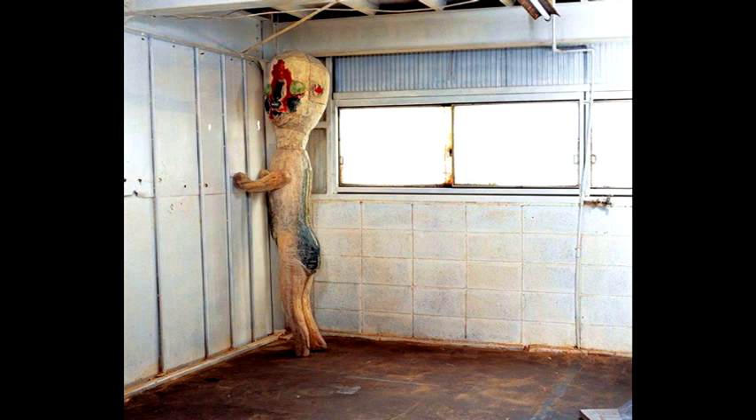Description. Moved to Site-19 in 1993. Origin is as of yet unknown. It is constructed from concrete and rebar with traces of Krylon brand spray paint.